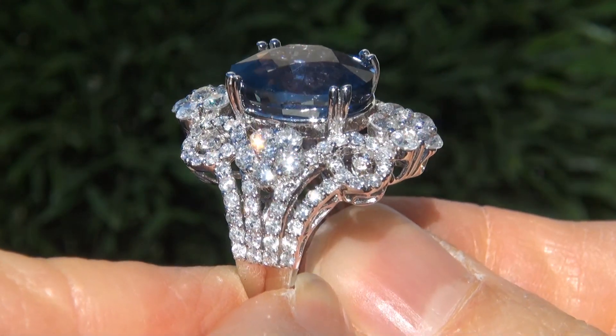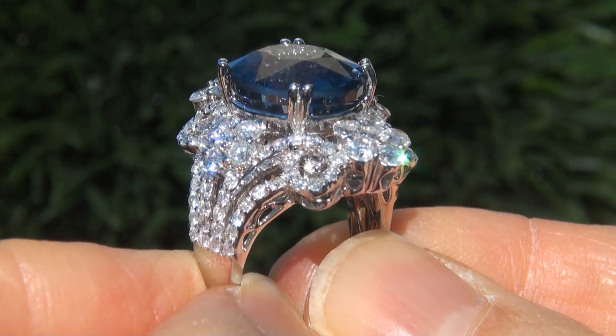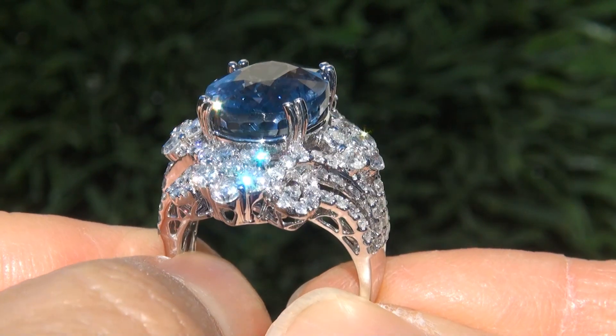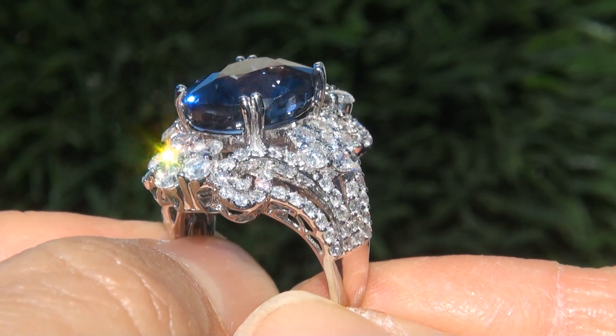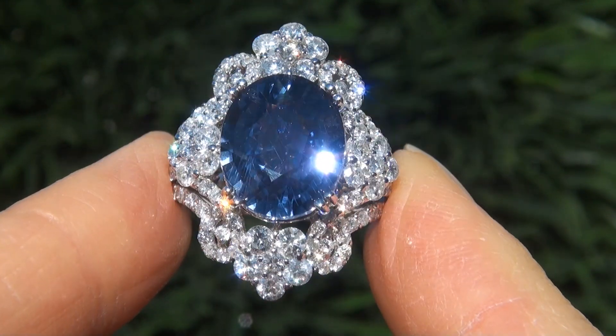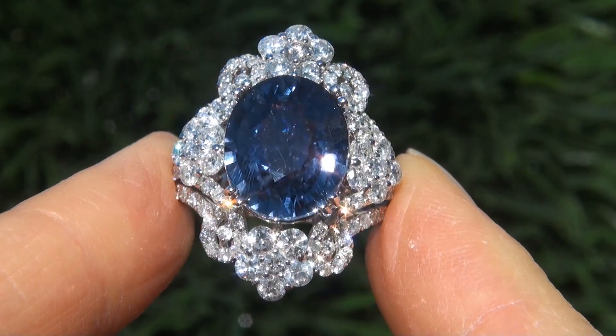Unheated blue sapphires of this caliber are considered among the rarest of precious gemstones. Even more rare is to have the near flawless clarity, the tremendous size, and the highly sought after rich vivid color. It is the biggest, best, and only one you'll find auctioned at $1 no reserve.